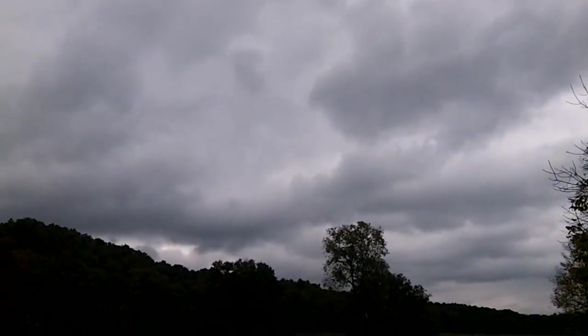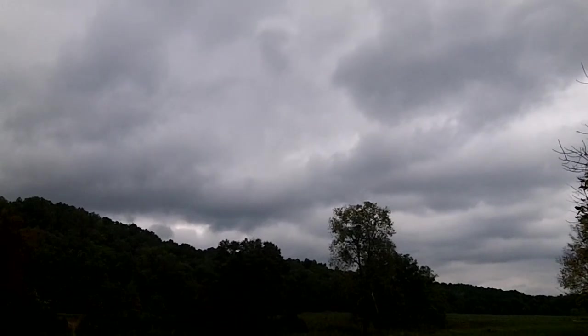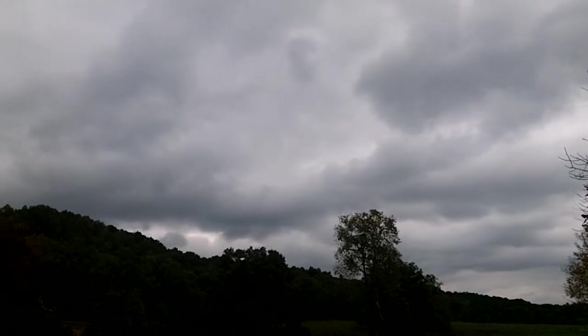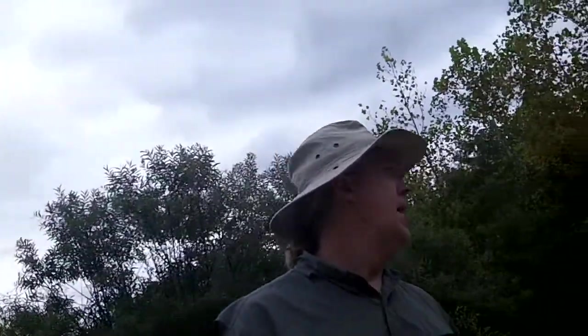It's about 2 o'clock and as you can see by the clouds it is very cloudy. It's sprinkling a little bit. There were a few rumblings but this should be the only bad weather we have this weekend. I've been through this area before so it's not a new area for me. I'm going to go ahead and cross Brushy Creek and maybe do a couple miles before I meet up with everybody later this afternoon.